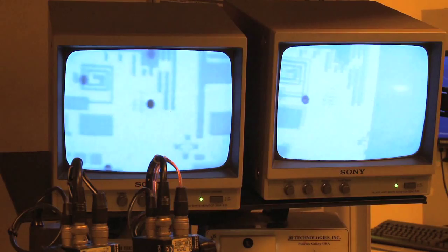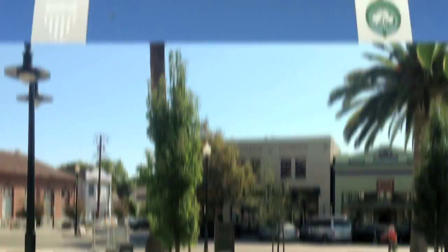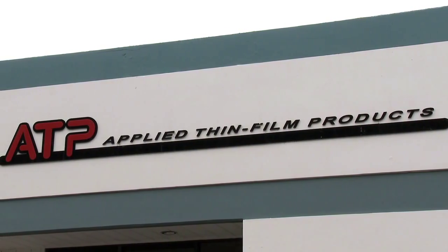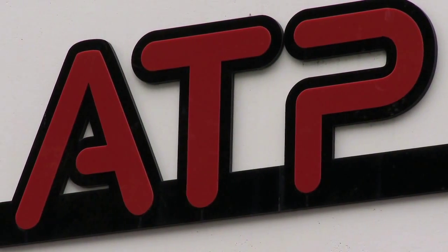That's where our next company comes in. Though you may not be familiar with their specific products, odds are you're the beneficiary of their work through the products they make possible. Come with us to Fremont, California and meet the world's greatest in thin film technologies, ATP, Applied Thin Film Products.